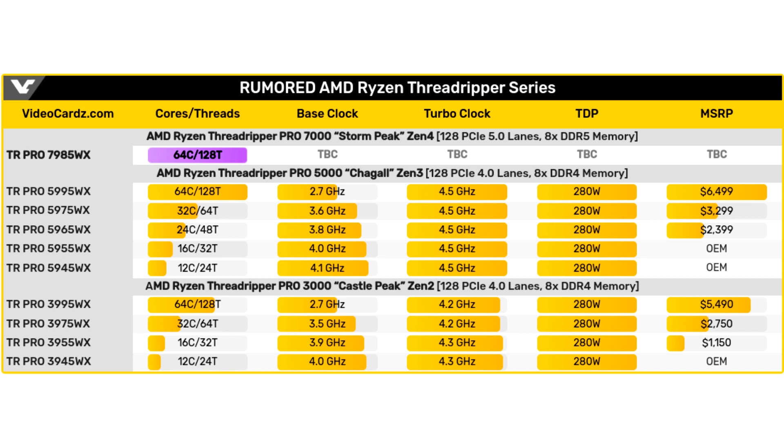Probably, the Threadripper PRO 7985WX will not be the fastest in this series, given the digital index in the name. Most likely, we are expecting the appearance of an even more productive Threadripper PRO 7995WX with 128 cores.